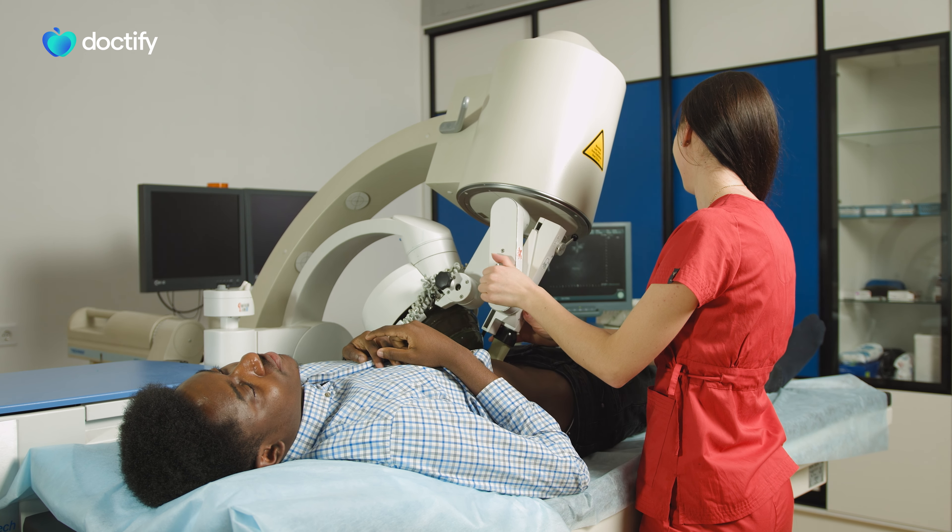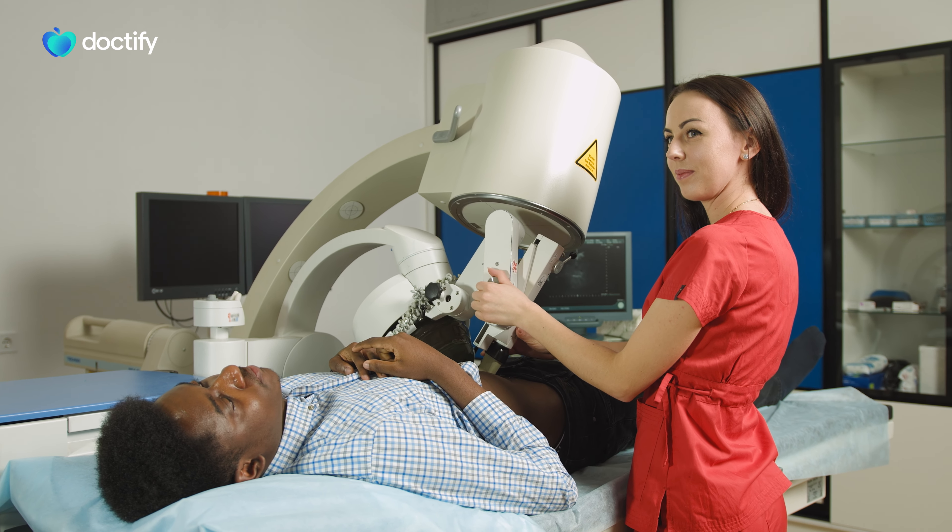Treatment options include shockwave lithotripsy, which is an outpatient procedure that does not require any general anaesthetic. You lie in a shockwave machine and soundwave energy travels through the body to break the stones. It's a useful treatment for small stones and stones stuck in the ureter. It's a get-up-and-go kind of treatment with no prolonged hospital visit. The downsides are that it's less effective for bigger or very dense stones, and it can't be given to patients with an active infection or those on blood-thinning medications that can't be stopped.